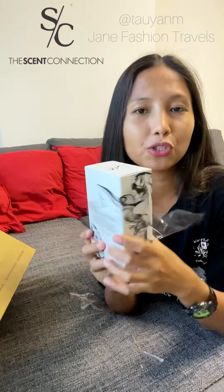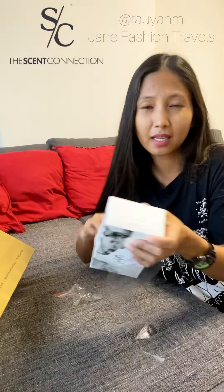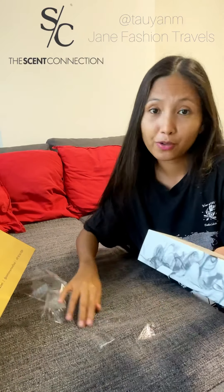So if you want to try this perfume as well, the code is F5 on the Scent Connection website, just in case you're interested.